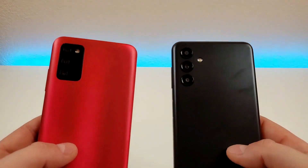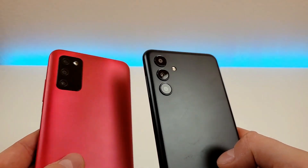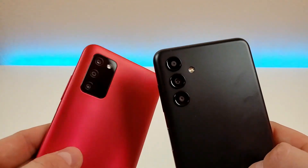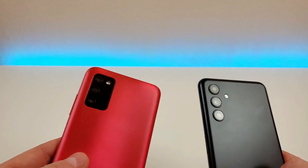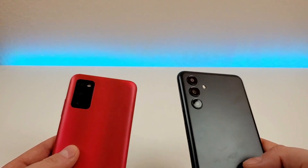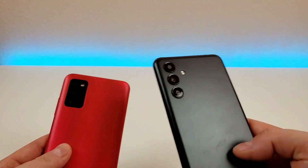Taking a look at the back of both phones, they do have different-looking camera modules, but honestly the differences in design don't matter that much to me. They both have the same objective, which is taking photos, and overall the A13 5G does have the better cameras of the two.